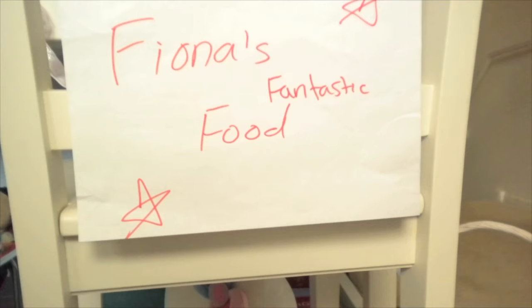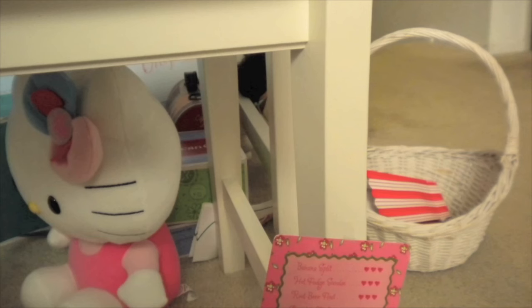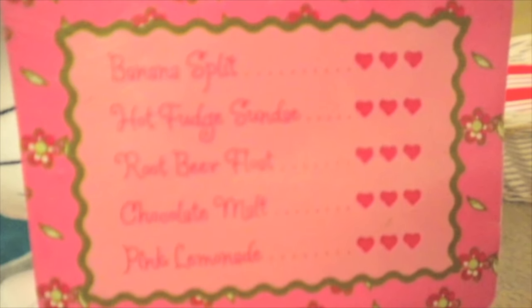The last stop is our restaurant and it's called Fiona's Fantastic Food. And that's Fiona. Here's what she has at her restaurant.